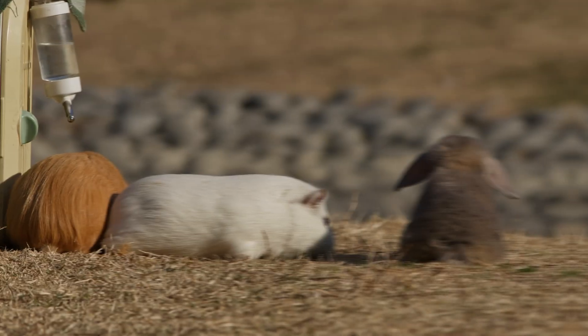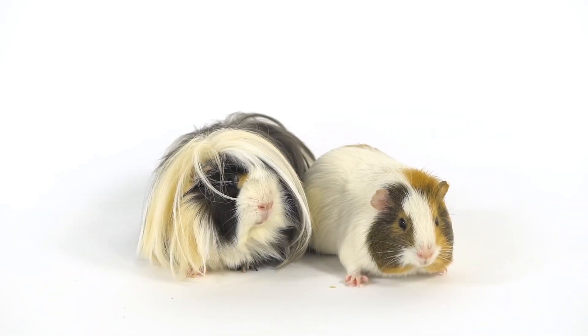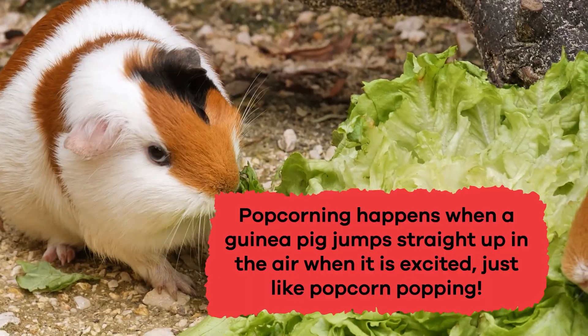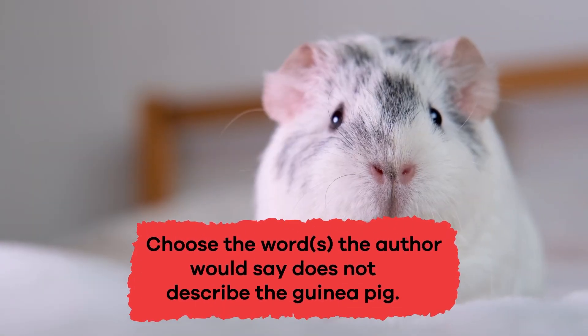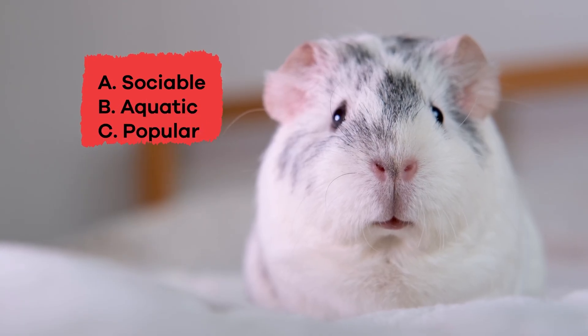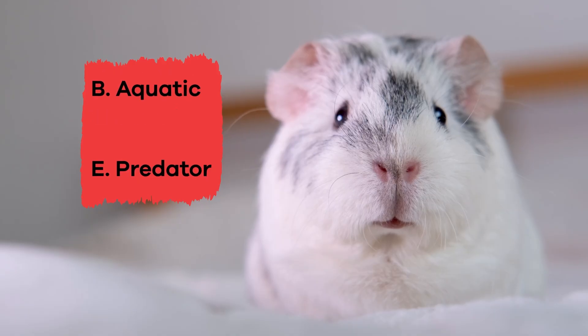Let's see what you can remember. What is popcorning? Popcorning happens when a guinea pig jumps straight up in the air when it's excited, just like popcorn popping. True or false: guinea pigs cannot make their own vitamin C. If you said true, you're correct! Choose the word or words that the author would say does not describe the guinea pig: a) sociable, b) aquatic, c) popular, d) cute, e) predator.